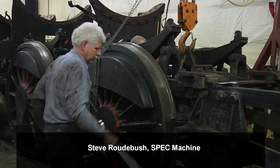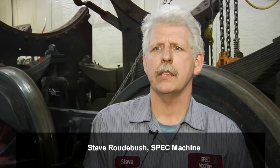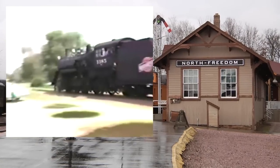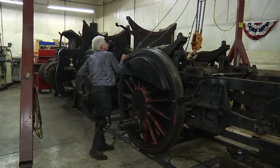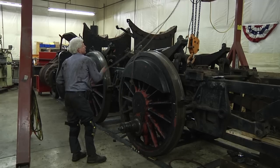I'm Steve Radebush from Spec Machine. Behind me is the chassis for the 1385 steam locomotive from Mid-Continent Railway Museum. In mid-November it was disassembled up at North Freedom and brought here.